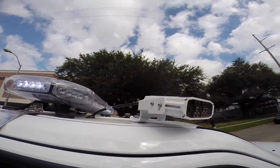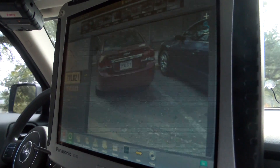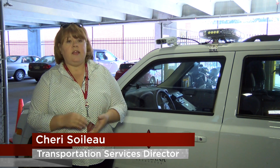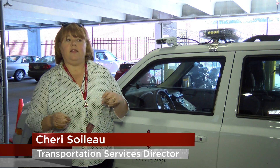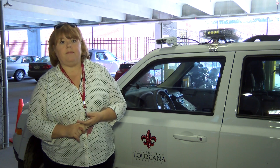Cameras mounted to the SUV scan license plates as Lager drives. When a vehicle is parked illegally, an alarm on the computer goes off. If they're not registered, we would give them a ticket. It lets us know: is this person registered? Did this person pay? If they're in the garage, do they belong there? If not, it'll flag it and then we can either issue a ticket, or a lot of times we're also finding people who owe quite a bit of money and we'll boot them.